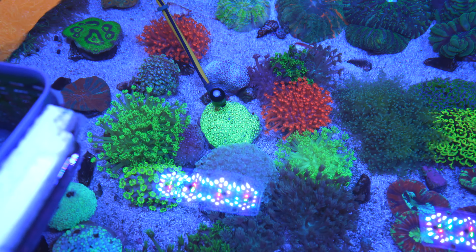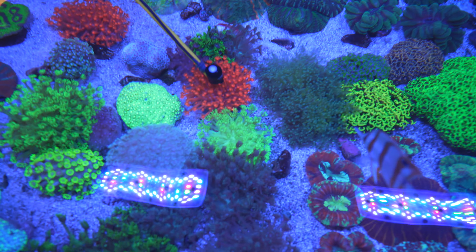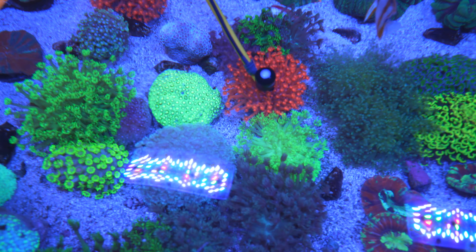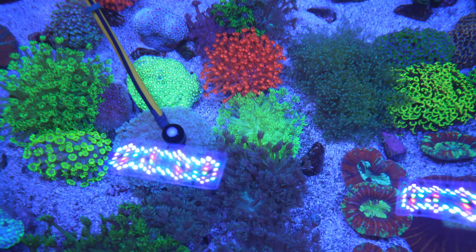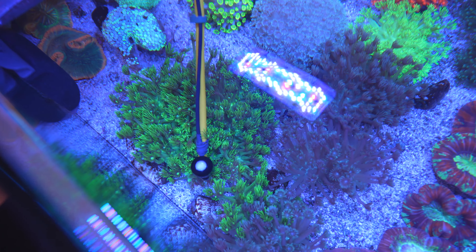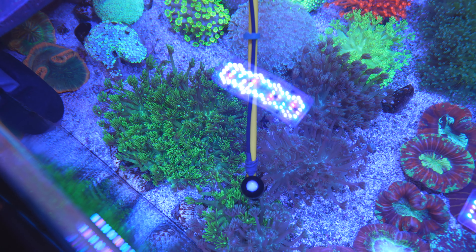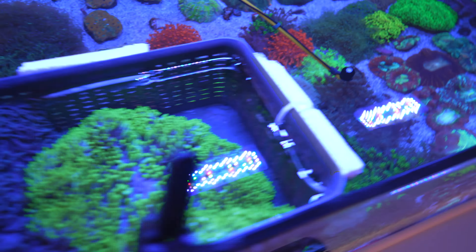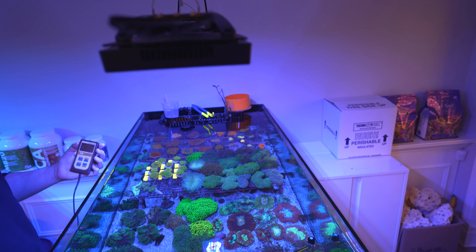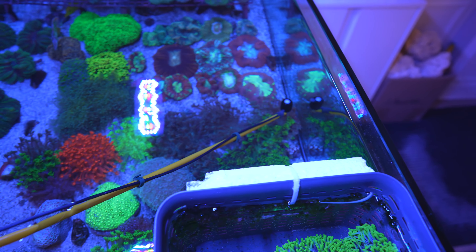Starting with the first tank lit by two Radeon Pros: all blues, violet, and UV are at 100%, red and green at 25%, no white — there's quite a bit of indirect sunlight coming through, and running any white even at 5-10% made things look washed out. We aim for around 100 to 150 PAR in this tank. The Ghanis are reading about 150, and the Australia Musa is closer to 110 near the edge.